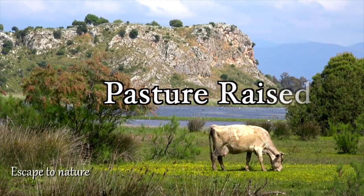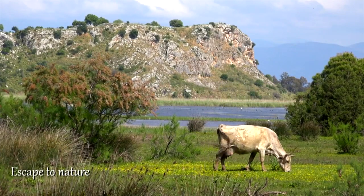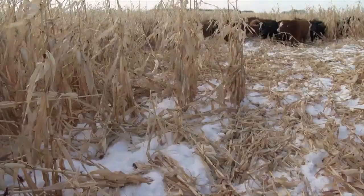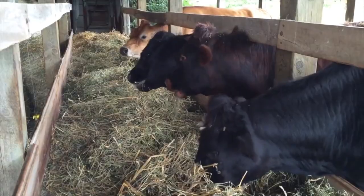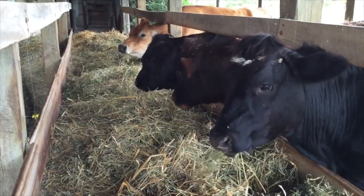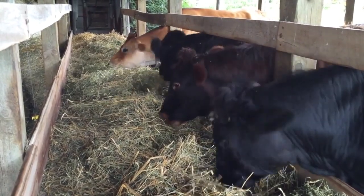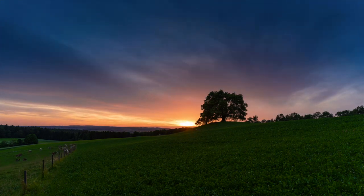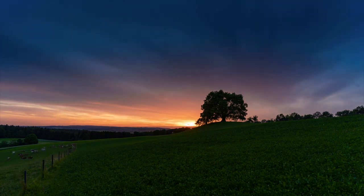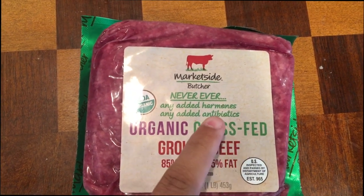A pasture-raised label indicates that the animal is set free to roam and eat fresh forage in a field for some of its life. Pasture-raised does mean grass-fed, but not grass-finished or organic, since it can still be finished eating grain. Grass-finished doesn't necessarily mean pasture-raised either, since the animal can still be in the feedlot eating grass given to them by the rancher. This is an important distinction because fresh grass will provide the animal with higher quality nutrition, which of course translates to your meat. The optimal beef would be one that is organic, no antibiotics, no hormones ever, grass-finished, and pasture-raised.